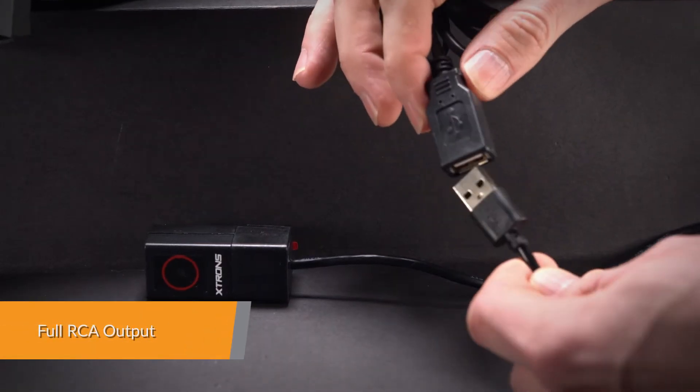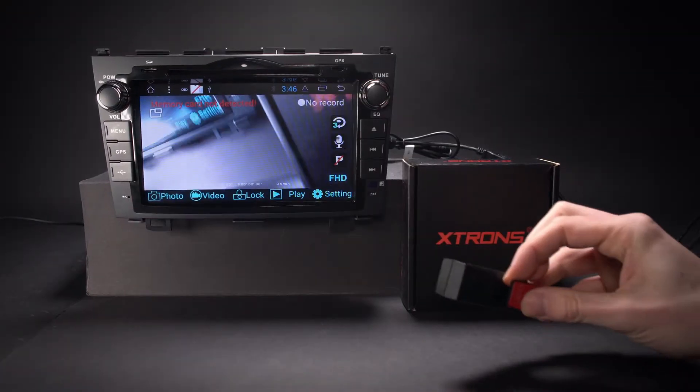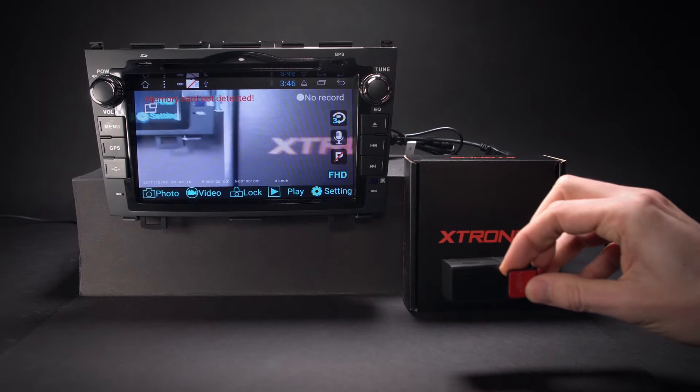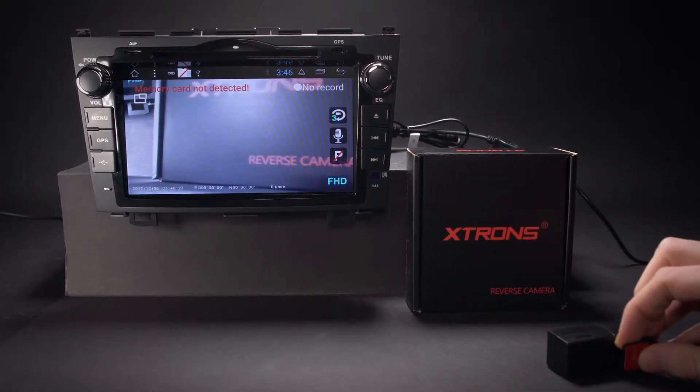Via the RCA output function, external monitors can be connected to the unit to stream any type of video, applications or images to the external monitor source, to be enjoyed by all passengers.